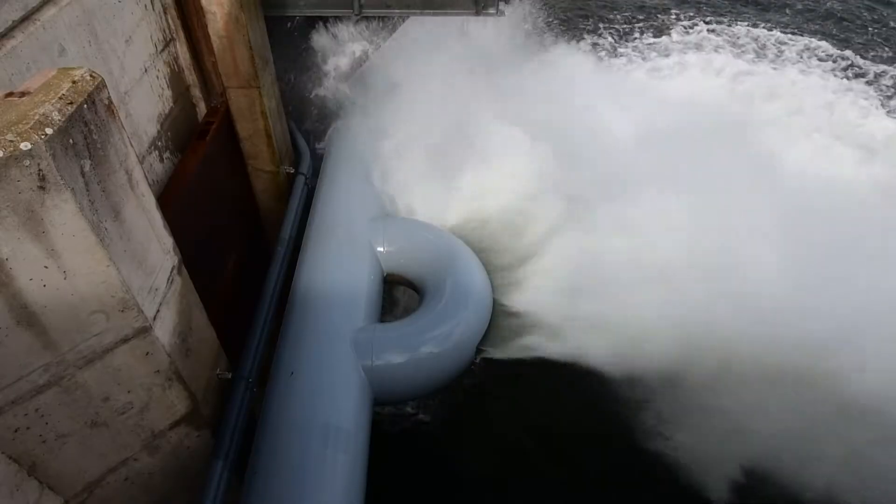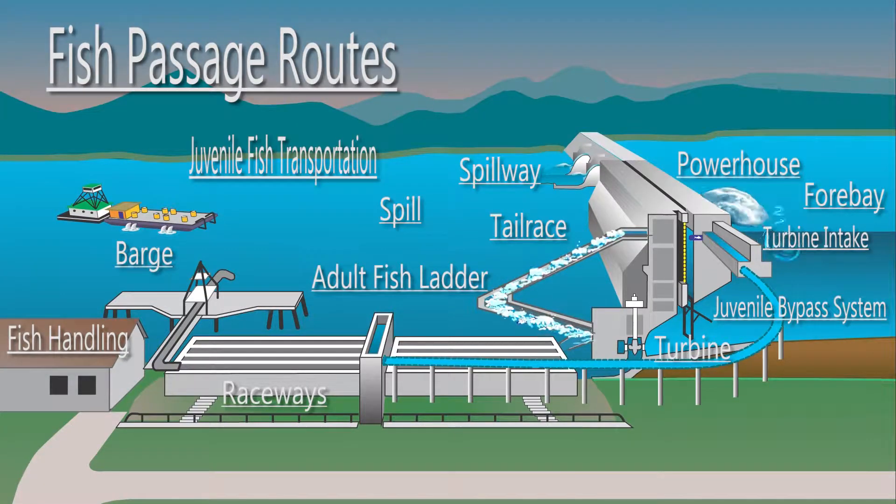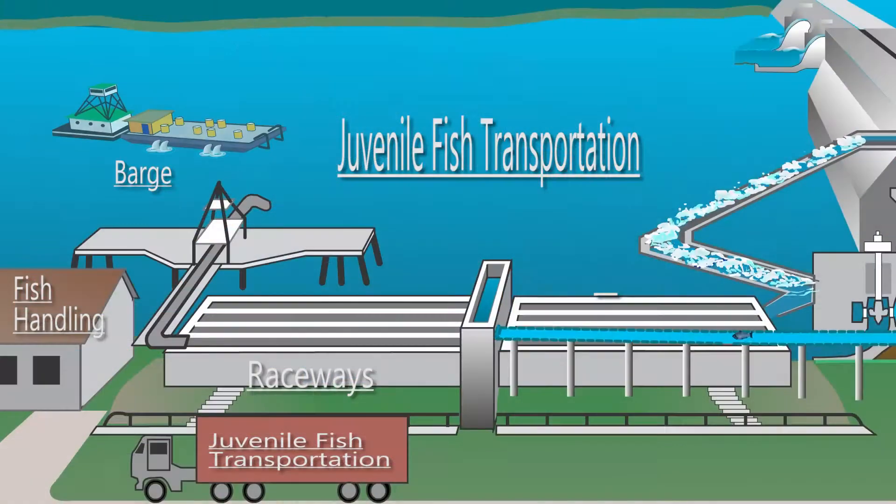The spray, which is centered directly over the ladder exit, accounts for twice as much flow as what is entering the exit during normal forebay operation. The surplus cooler water is then allowed to mix within the immediate forebay area, with the intent to create a gradual transition for salmon and steelhead entering the forebay environment.